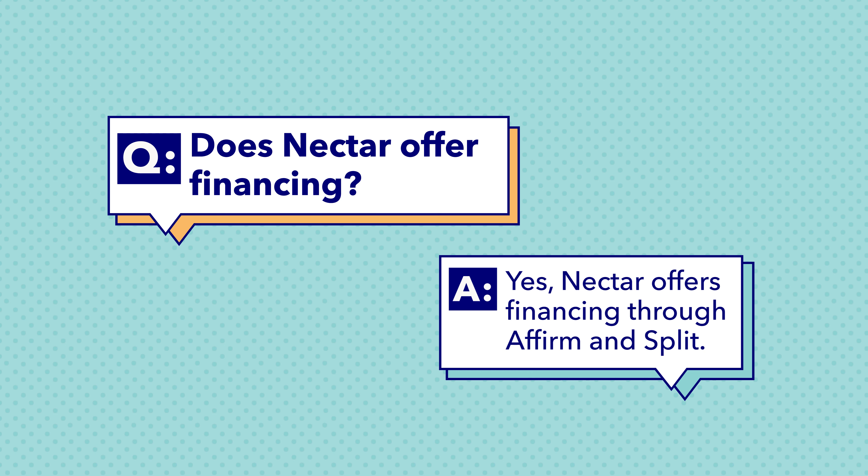Does Nectar offer financing? Yes, Nectar does offer financing through Affirm and Split, and you can learn more about both options on their website. That's it for my review of the Nectar Premier Copper mattress. If there's anything I didn't cover, let me know in the comments below, and check out the full written review by Googling Sleepopolis Nectar Premier Copper Review. Follow us on social media so you don't miss any new reviews or giveaway announcements, and head to sleepopolis.com for all of your sleep needs.